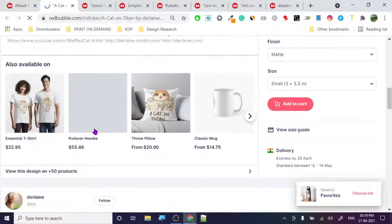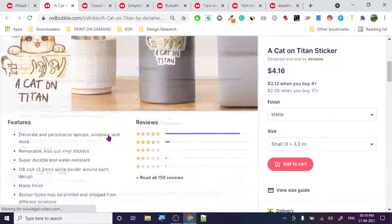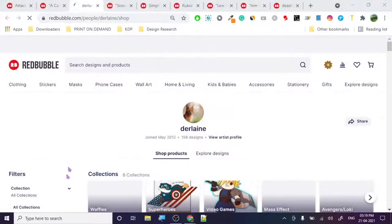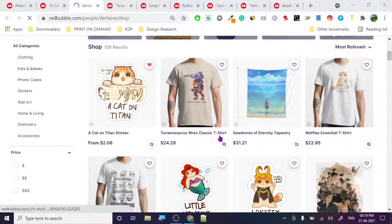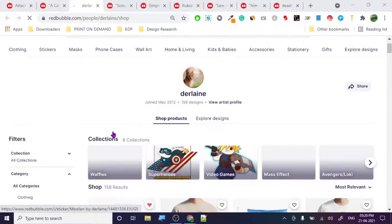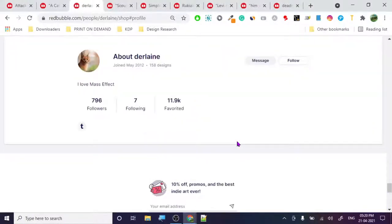Right now where I live is locked down so these things aren't going to reach me, but you can take inspiration from these designs. My recommendation is to follow this artist. Let's check out the profile - Cat on Titans, Tyrannosaurus Rex Classic T, No Kitty, Little Mermaid. The graphic style is so nice!